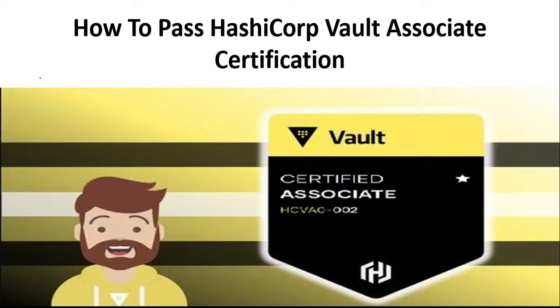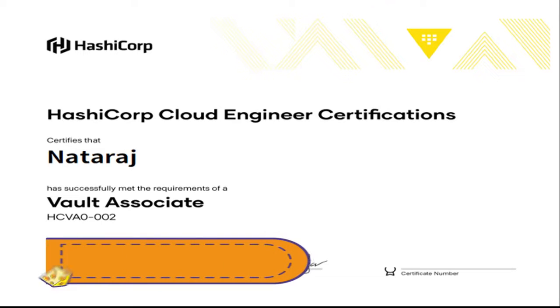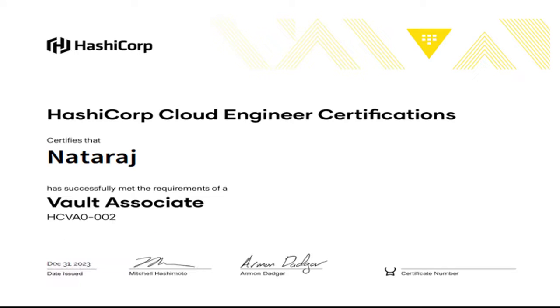Hi everyone, this is Natraj. I am back with another video. In this video, I am going to talk about how to pass the HashiCorp Vault certification. I recently passed the HashiCorp Vault Associate certification. It was a really great learning experience. In this video, I would like to share my own feedback — it will help anyone who is interested.